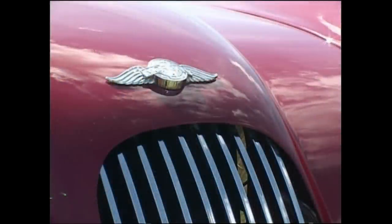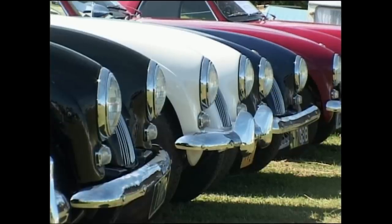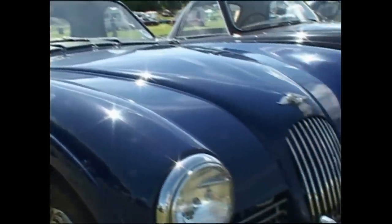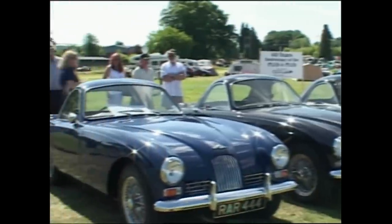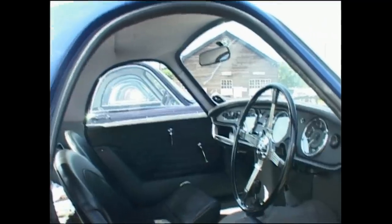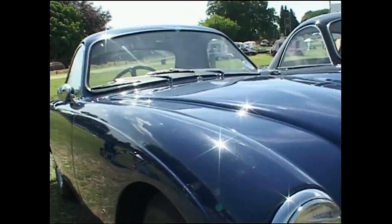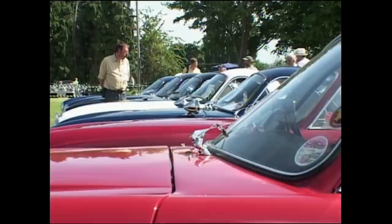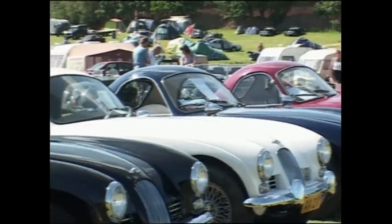But Peter Morgan decided he wanted to try something a little different. In 1963, he exhibited the Plus 4 Plus at the Earls Court Motor Show. This was wholly unexpected and caused a stir. The fully enclosed glass-fiber bodied two-seater used a strengthened Plus 4 chassis with a 105 horsepower TR4 engine. The car was very successful in time trials, but it didn't ignite the passions of Morgan enthusiasts. Existing customers weren't impressed, and new customers put Morgan in a crowded market against MGs, Triumphs, and others. It basically didn't sell, and after only two years, production was discontinued — only 26 were built.